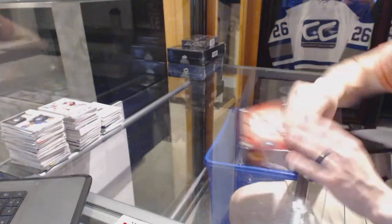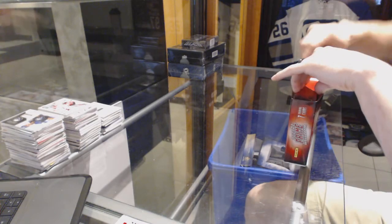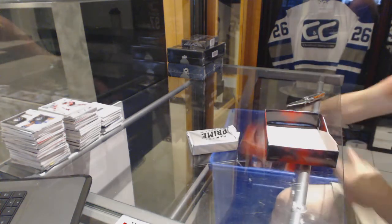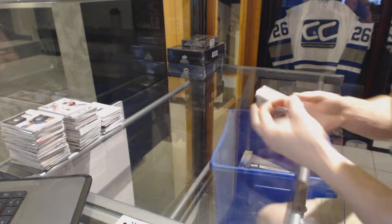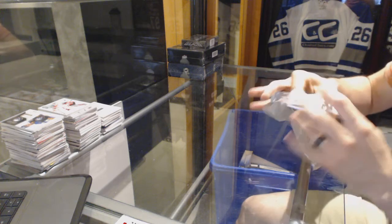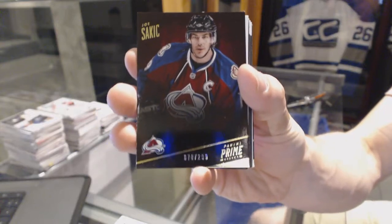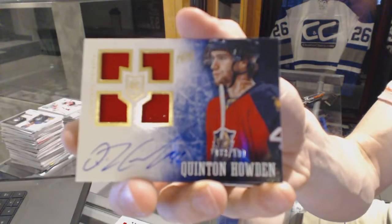And now on to the 13-14 Front. Base card number 2-99 for the Colorado Avalanche, Joe Sackett. Quad jersey rookie auto, numbered to 199 for the Florida Panthers, Quinton Howden.